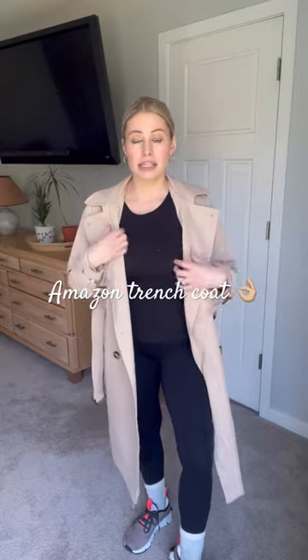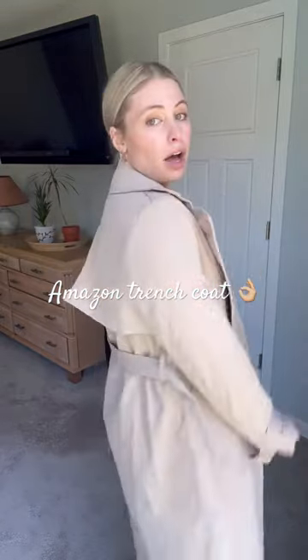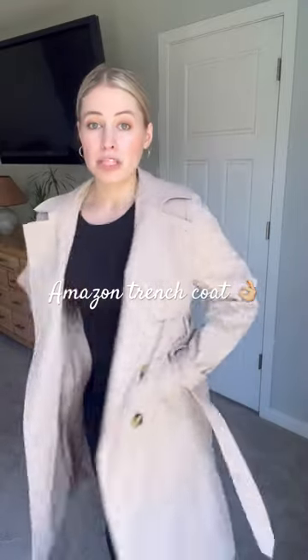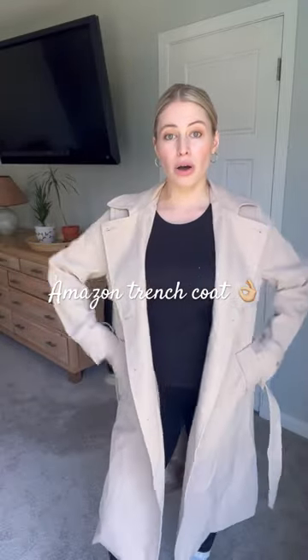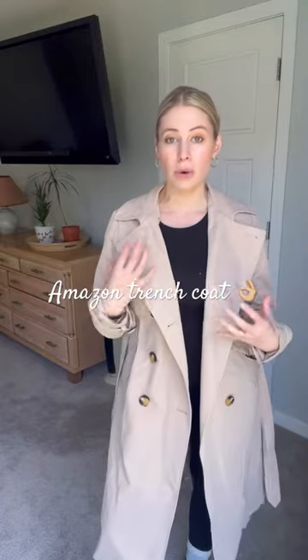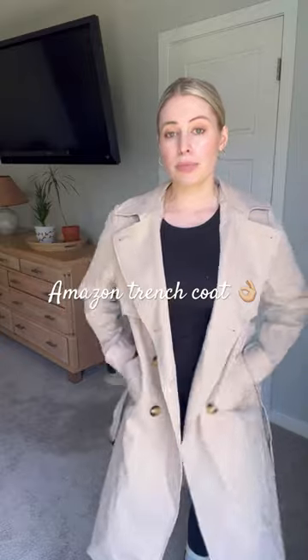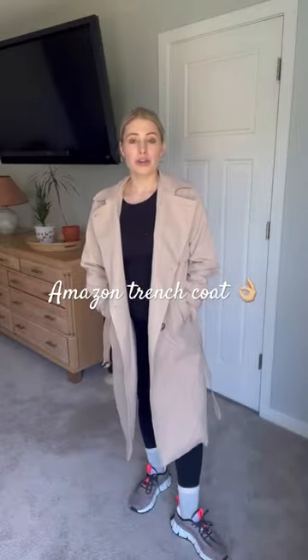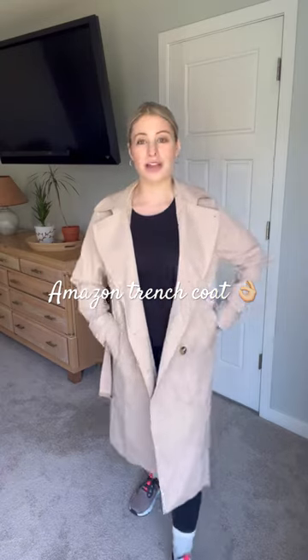I just have it on with some black leggings and a black shirt, but this color is so versatile. It's just a really cute spring, fall, or winter coat. It's a nice lightweight material so you could definitely layer a sweater or even a sweatshirt underneath. Overall it's just a really cute look — it sort of elevates any casual look as well.